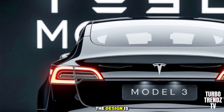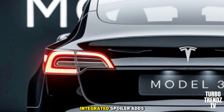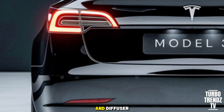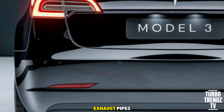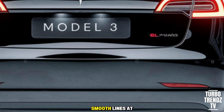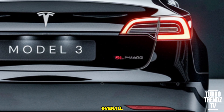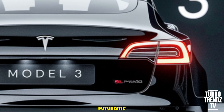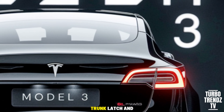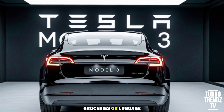At the rear, the design is minimally striking. The taillights are wider and more contemporary, while the subtle integrated spoiler adds a sporty touch. Tesla has streamlined the rear bumper and diffuser for a cleaner look. With no exhaust pipes, the fully electric nature of the Model 3 is immediately apparent, and the smooth lines at the back emphasize aerodynamic efficiency. Practical updates like an improved trunk latch and deeper cargo area will make real-world usability better, whether you're hauling groceries or luggage.